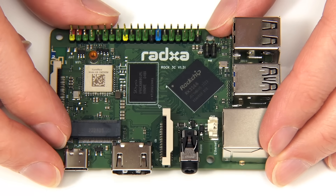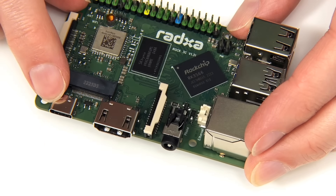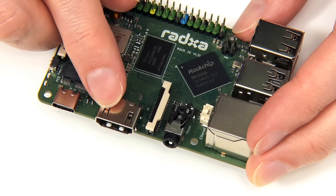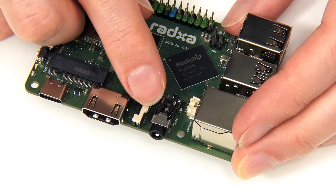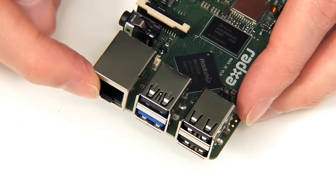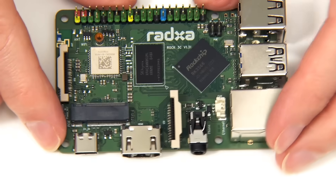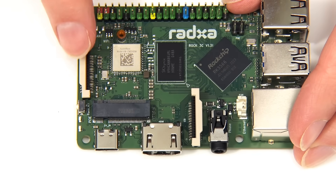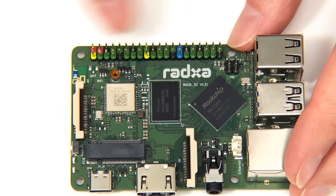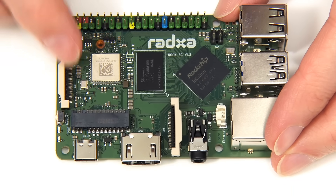When it comes to connectivity, we have onboard Wi-Fi and Bluetooth, a USB-C port for powering the board, full-size HDMI, and a 3.5 millimeter audio jack. Around the corner we have gigabit ethernet, one USB 3 port and three USB 2 ports. On the top of the board we also have MIPI CSI and DSI connectors for connecting a camera and an LCD panel, and a 40-pin color-coded GPIO connector. And of significant note, we have an M.2 slot.